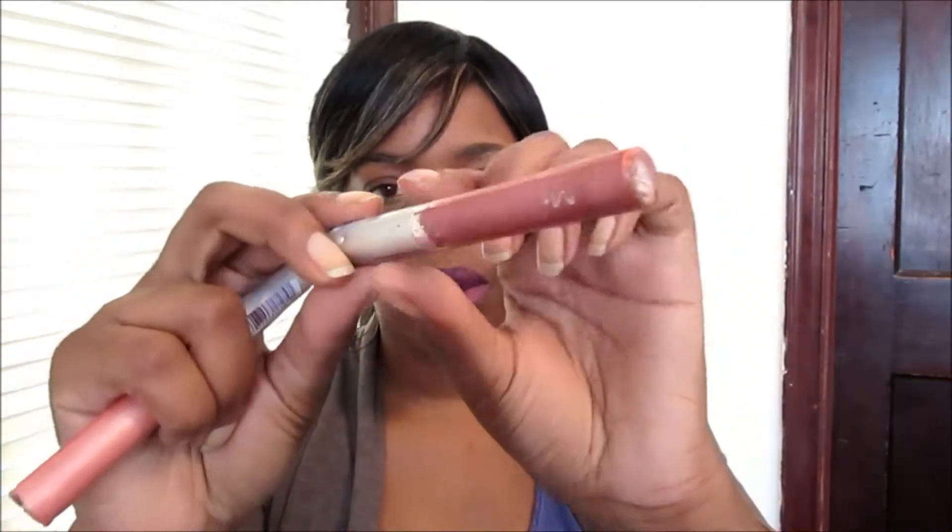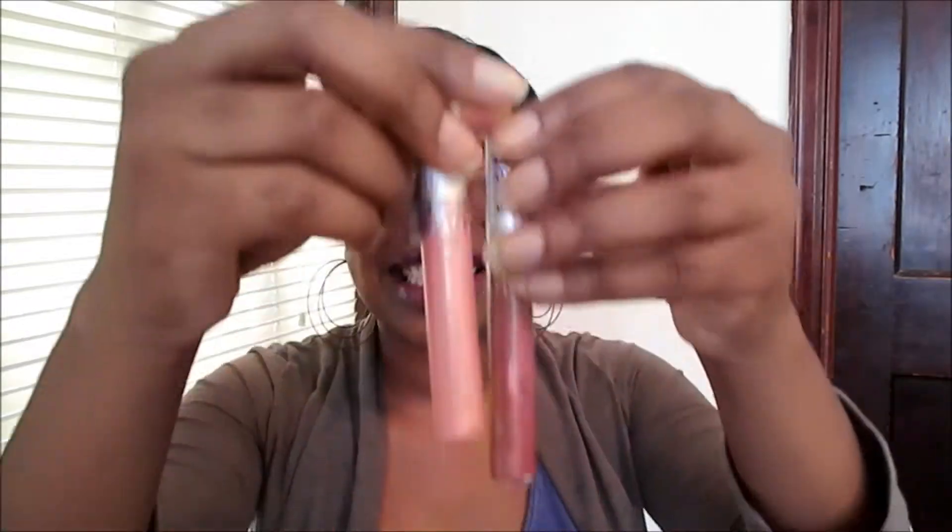This one I wear all the time is by Wet and Wild, it's called Raspberry Voile — I wear this with my neutral eye look, it just gives me a tint of color. I also have this other one called Cherished, also by Wet and Wild, but I don't wear it alone because it makes my lips look ashy, so I mix the two together or put Cherished just in the middle area.